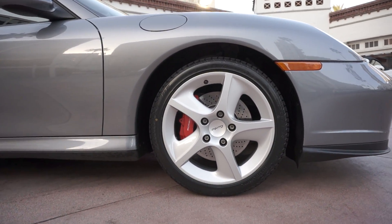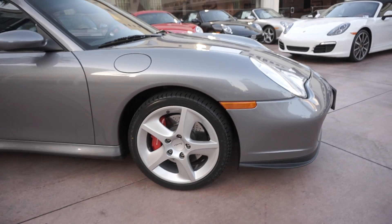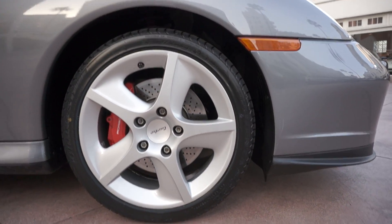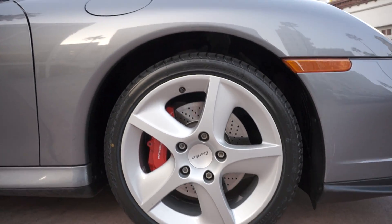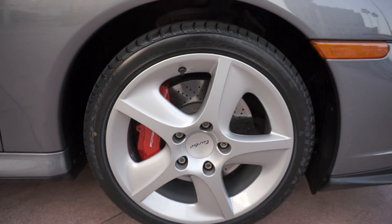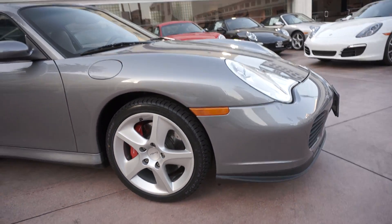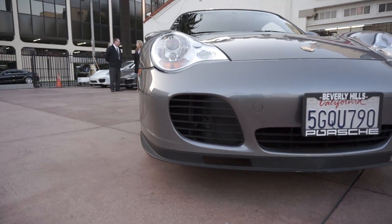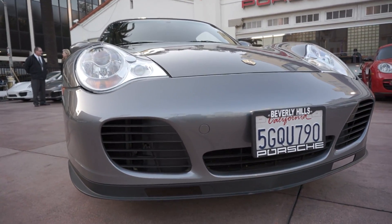It has these really cool Sport Techno wheels on it. Let's go back to those for a second. Cool feature about these wheels — they have a hollow spoke design, so inside this wheel here it's actually a hollow cavity, and it's that way so that you can save a little bit of weight. Really neat feature with Porsche, always trying to save weight wherever possible.